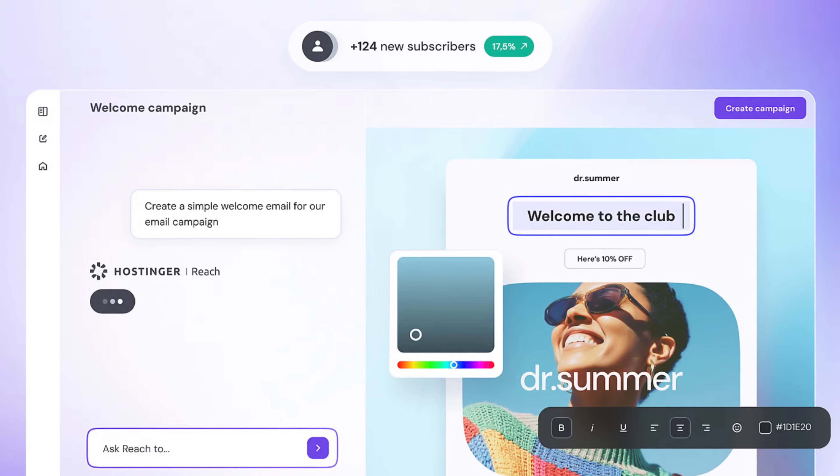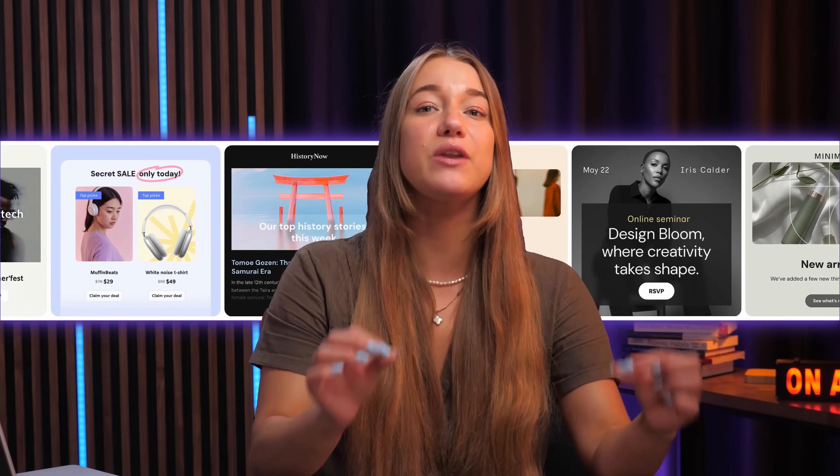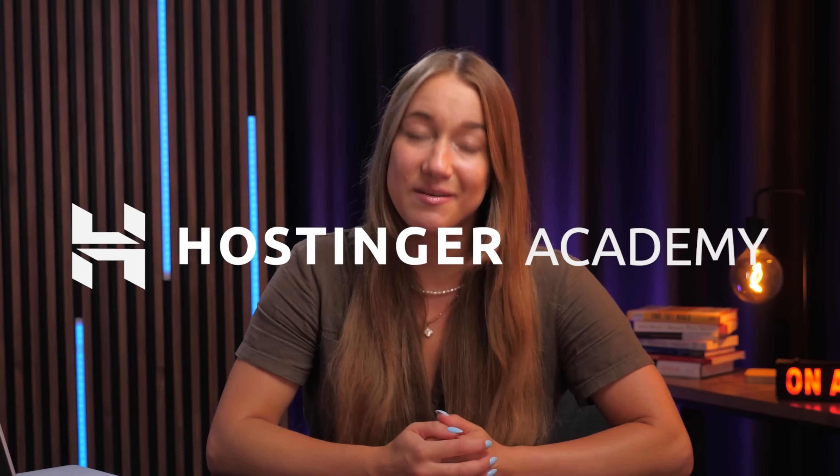Hostinger Reach, which is our new AI-powered marketing tool, can create emails that are impactful and engaging from just a single prompt. And with our template feature, you can create ready-to-send emails and make sure they don't get lost in someone's inbox.